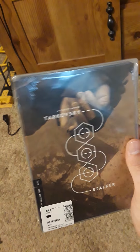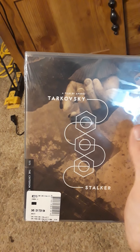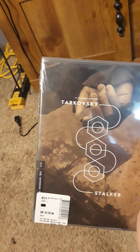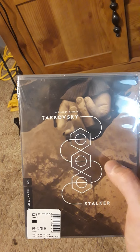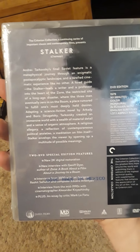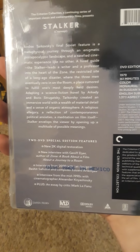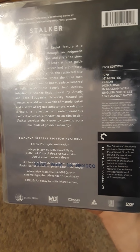The first one is Tarkovsky's Stalker. I've read the book — I have not played the game, the PC game. I'm going to be rereading the book after I see this again. Here's a look at the back.